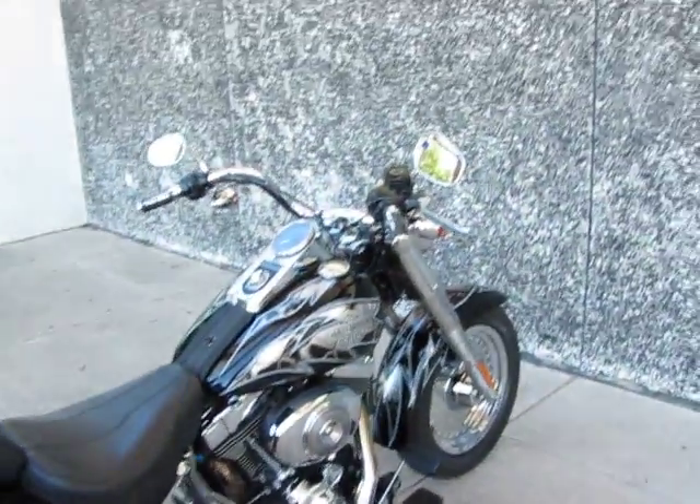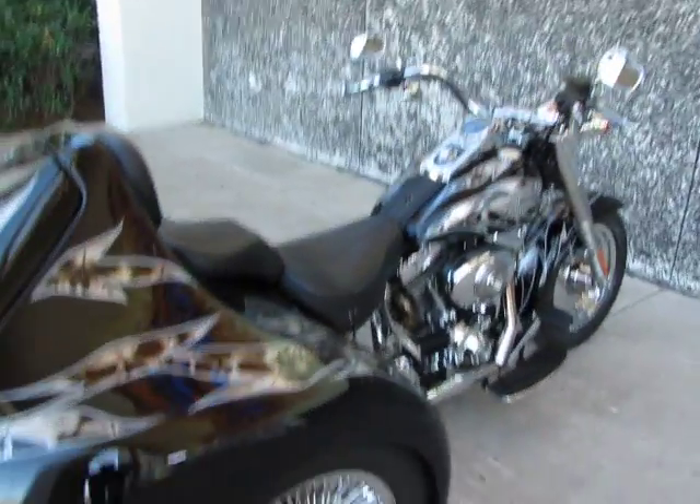There's not a scratch or mark anywhere on the paint, on the fender, the conversion, or the gas tank.